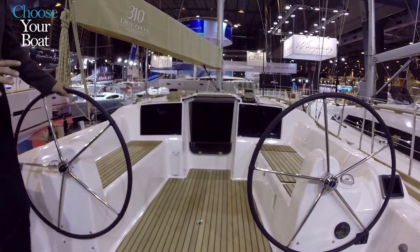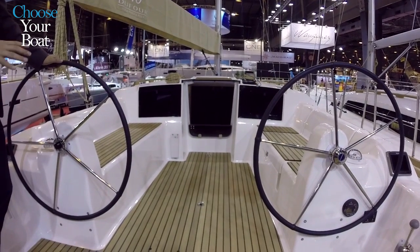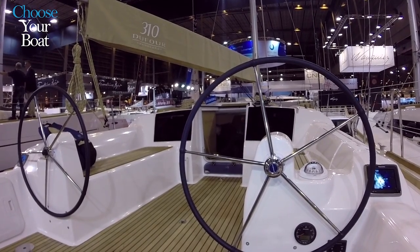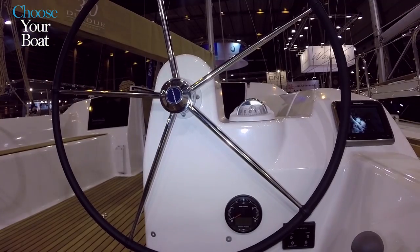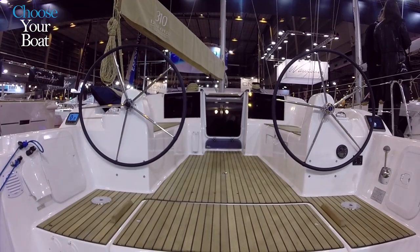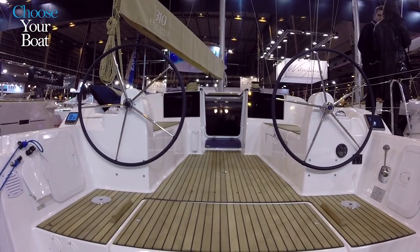This is a 31-foot boat with a double steering system. By having double steering, you maximize the passage and really have the same advantage of a bigger boat in the smallest possible boat in our range.